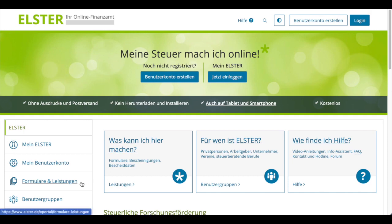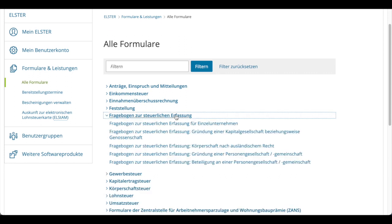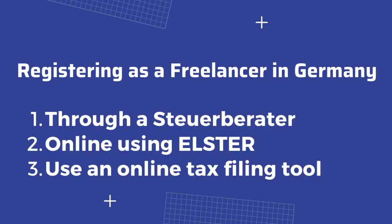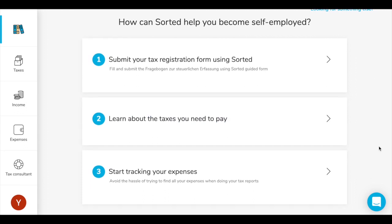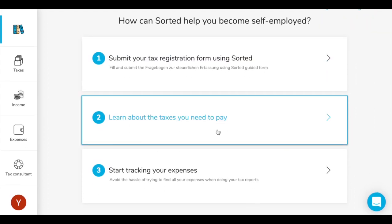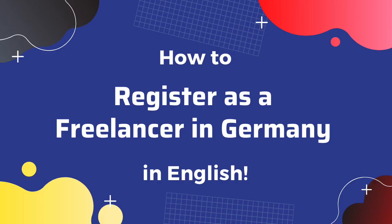The second option is to submit the form through Elster — the official online tax filing tool by Finansamt in Germany. You can fill out your freelance tax registration form on Elster itself and send it to your Finansamt. The third way is by using an online tool, which is also one of the easiest ways to do it since you can do it completely in English and without registering for an Elster account. Through these online tools you can also easily apply for your VAT ID at the same time. I have a separate video where I have explained the entire process, so click on the link on the screen to learn how to register as a freelancer in Germany easily, without Elster, and completely in English.